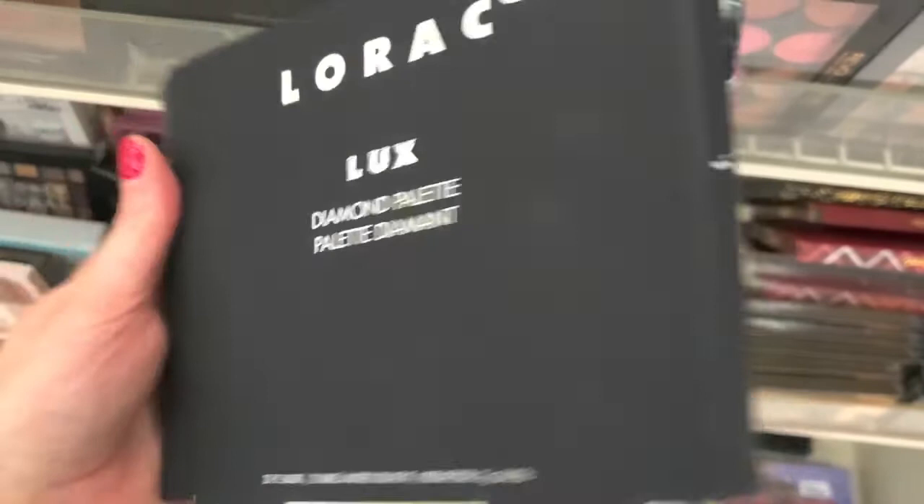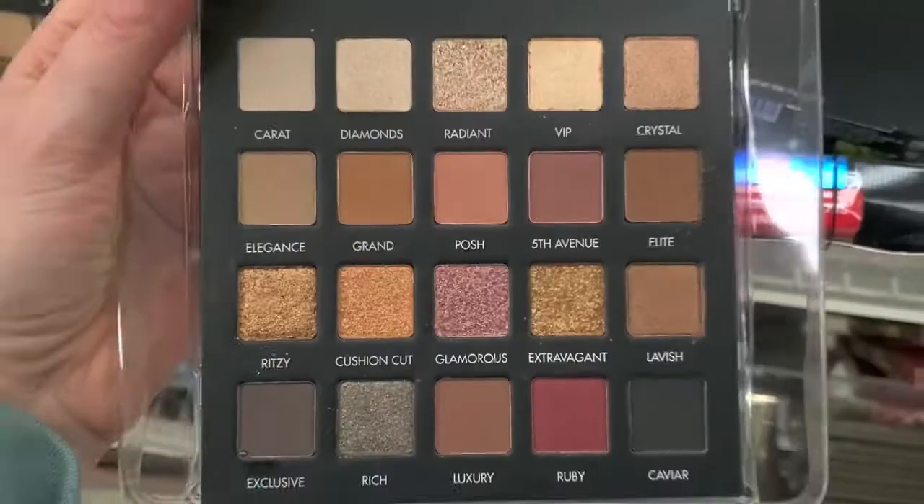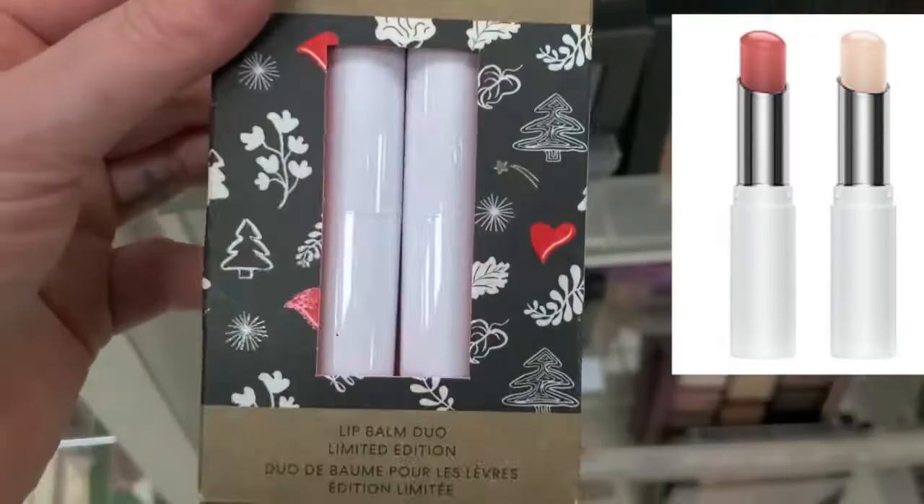The Lorac Diamond Palette for $14.99. You get three colors — oh, it's a full palette. I thought it was a highlighter palette. Oh, that's beautiful. $15 is a good deal.